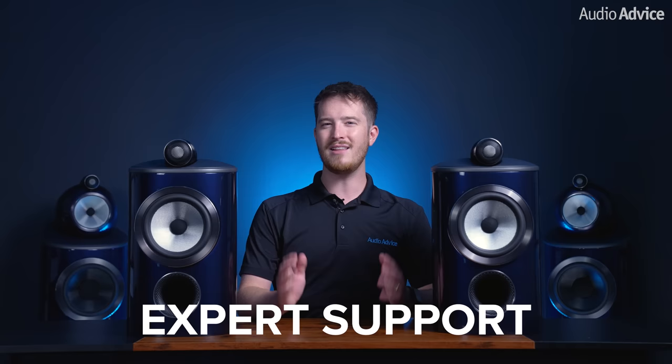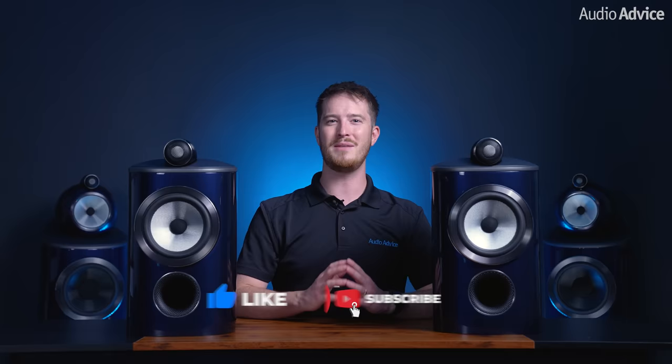If you've enjoyed this video, please hit the thumbs up, hit the subscribe button, and turn on the post notifications so you don't miss out on any of our upcoming content. It also helps us continue to make videos like these, so we really appreciate your support. Thanks for watching, and until next time, happy listening!